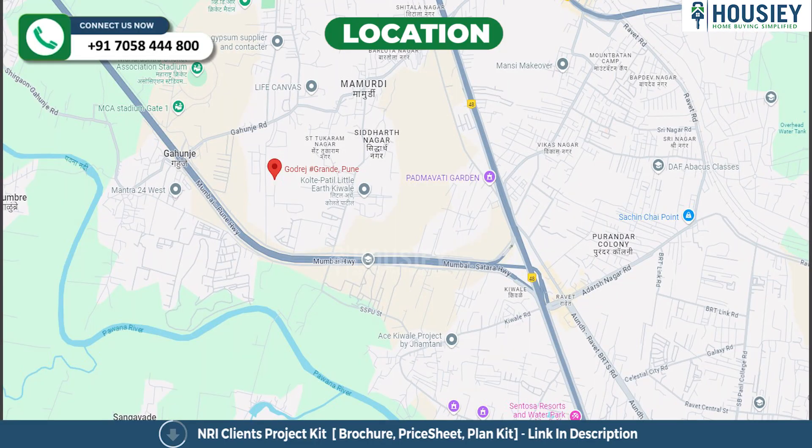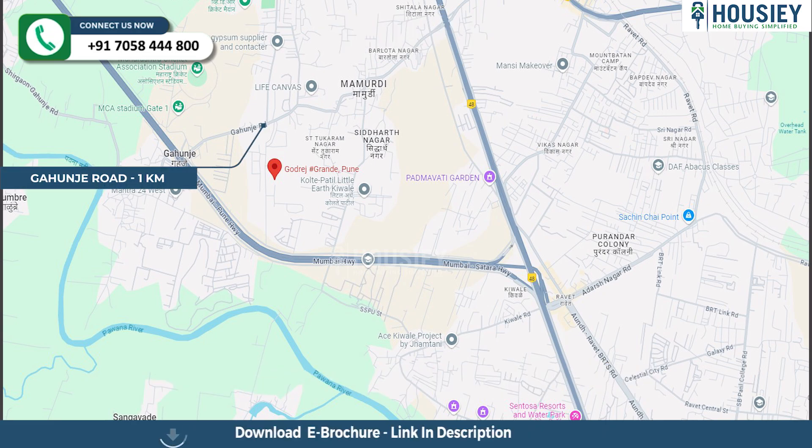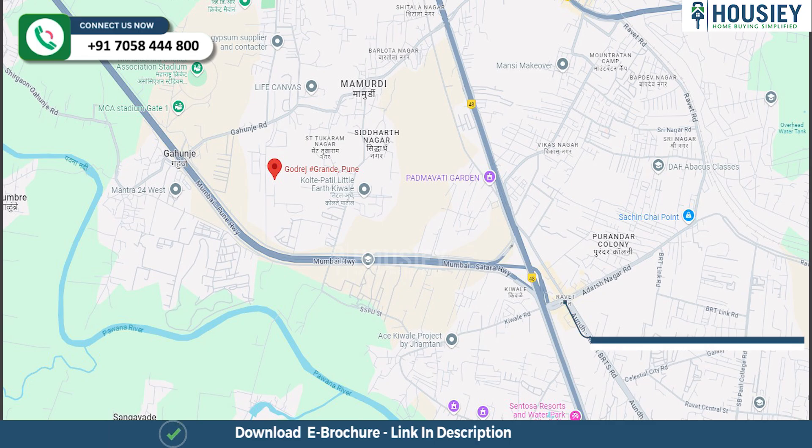Now the location part. This project is located near the Mumbai-Bangalore highway in Mahmurdi, Pune. Gahunje road is 1 kilometer away, Kevle road is 2.4 kilometers away, and Mukai Chok bus stop is 2.9 kilometers from the project.